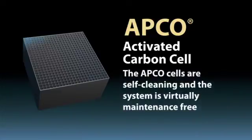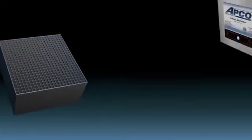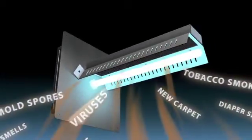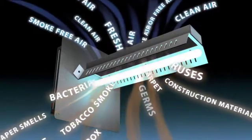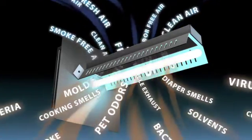Because of this, the APCO cells are self-cleaning and the system is virtually maintenance-free. Because the Fresh Air UV APCO is installed in the central air system, it works continuously to purify all the air in the home or office, resulting in a healthier, happier indoor environment.